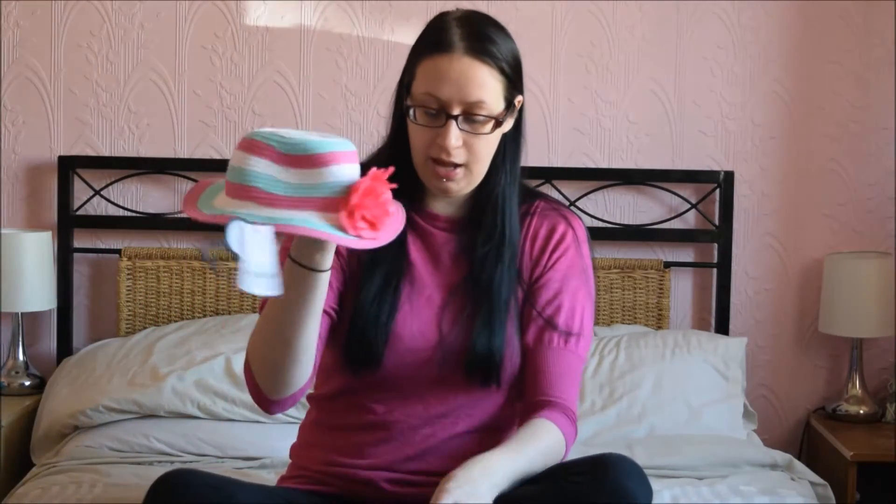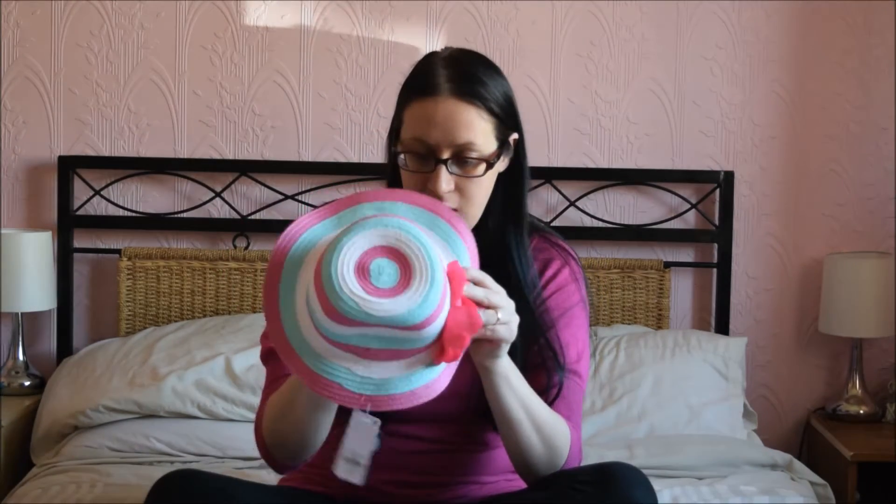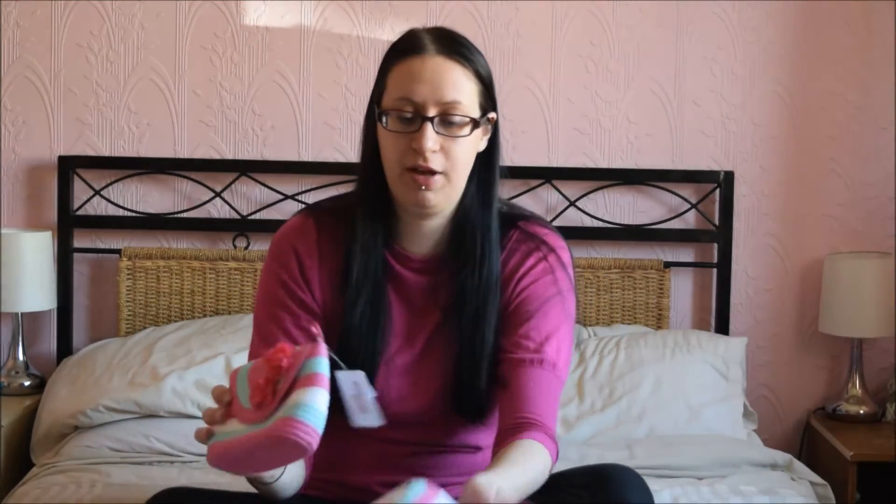Caitlin, my daughter who's six, came with us and she wanted everything - so she chose a few of these things. First she chose a hat and a matching bag, very summery. The hat is £3.00 and the bag was £3.00 - £6.00 for both.